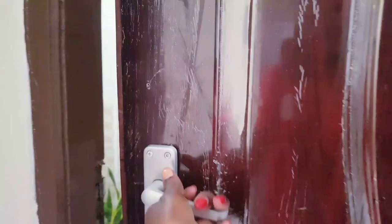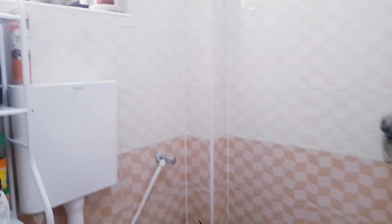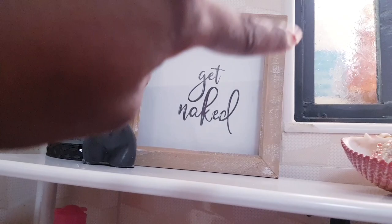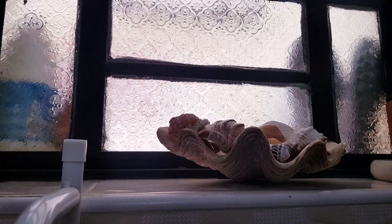I'll be starting with the bathroom and then I'll be showing you my balcony. Here I have my diffuser — I got this from a store — and I have this candle here. I don't remember where I got it from, but this picture frame I made myself. This shell I got in Malindi, and the ones inside I just collect shells every time I visit the coast.